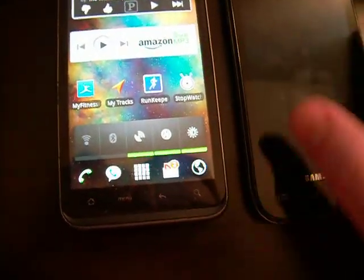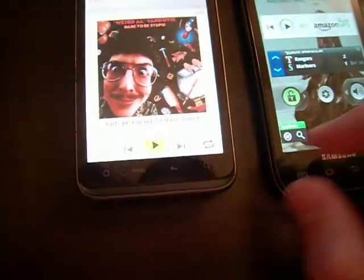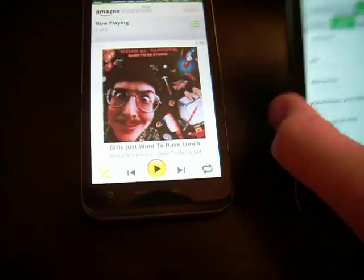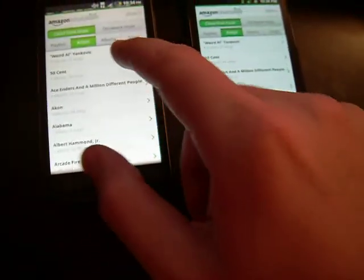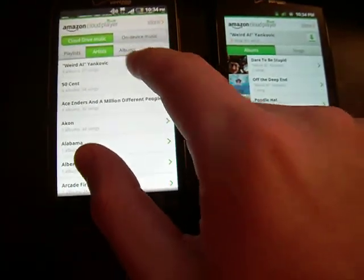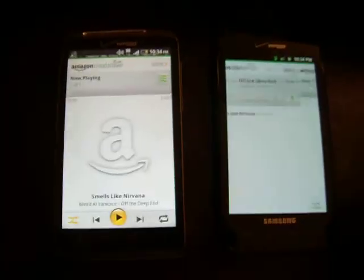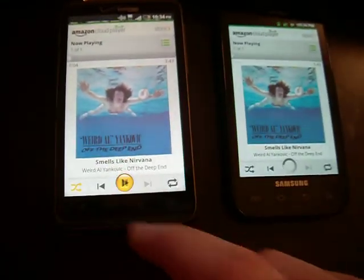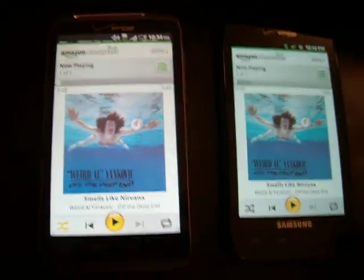The first thing I'm going to test is the Amazon MP3 app to see which loads songs the fastest. I'm going to do the same song. As you can see, the Thunderbolt plays immediately and loads the song a lot quicker.